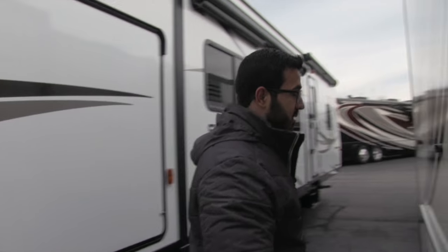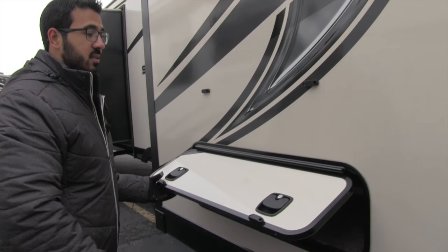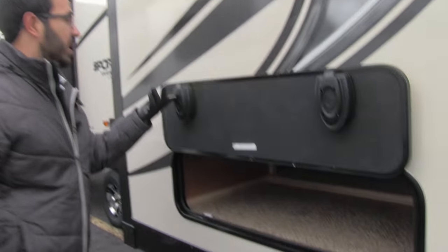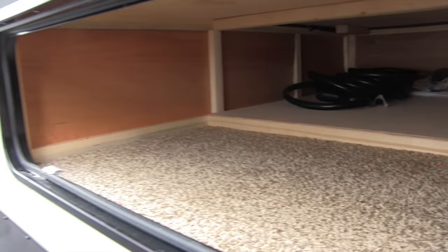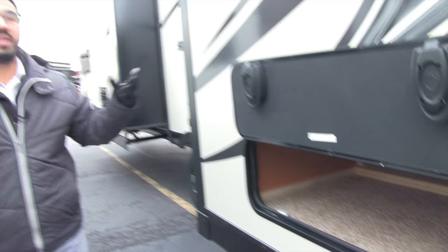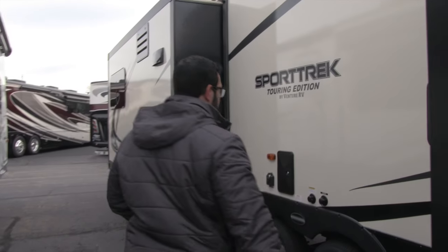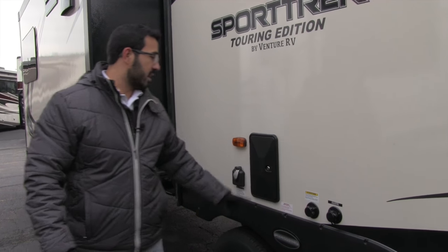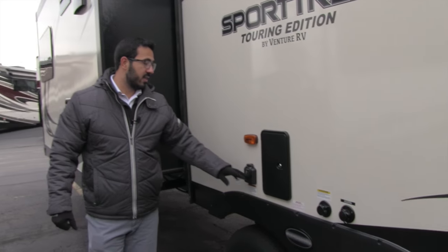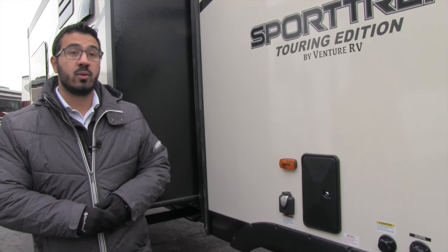Coming around to the off-door side, right over here you have additional storage with magnetic latches — this is where the bed is, and it's one of two access points, with the other being inside when you lift the bed. Right over here you also have city water, black tank flush, outside shower connections, and this unit does have 50 amp service. You'll see why when we go inside — let's head on in.